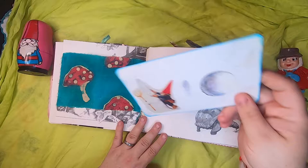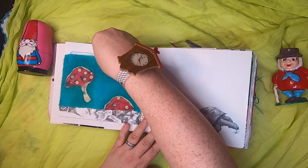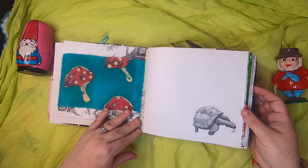Later in the series I've actually done two journals that have this same toadstool fabric that is crazy-quilted on the covers of the journals.